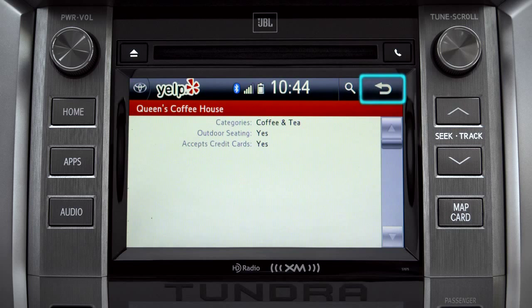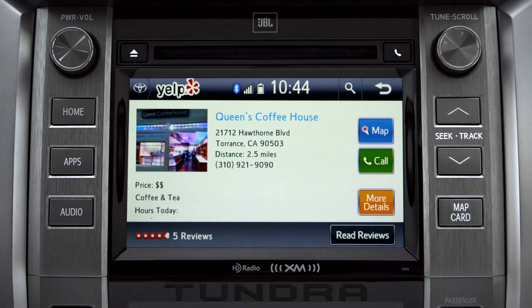When the vehicle is stopped, you can go back once more and press "Read Reviews" to see what other people thought.